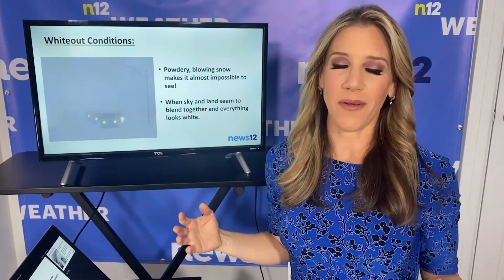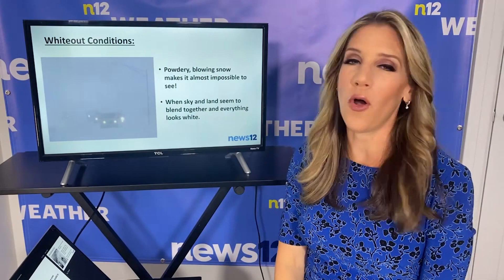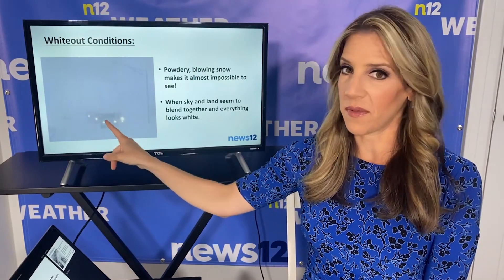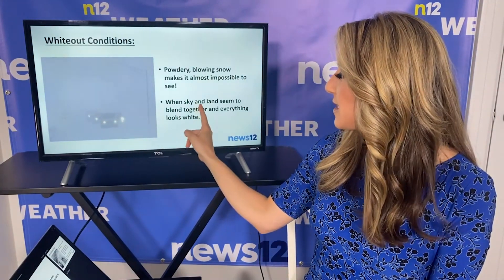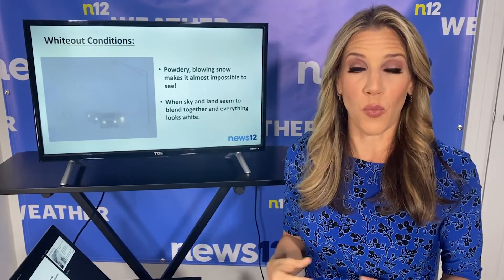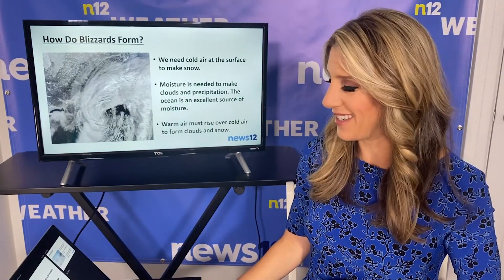If you hear meteorologists saying whiteout conditions are expected during a big snowstorm or blizzard, what does that mean? Well, powdery, blowing snow makes it almost impossible to see. You can see in this picture here headlights of cars, but really nothing else — so that is some pretty scary stuff. That's when sky and land seem to just blend together and everything just looks white, and you can kind of lose your sense of direction and maybe even get dizzy in those kind of conditions.